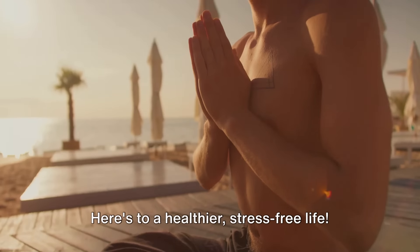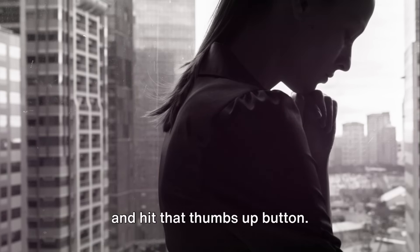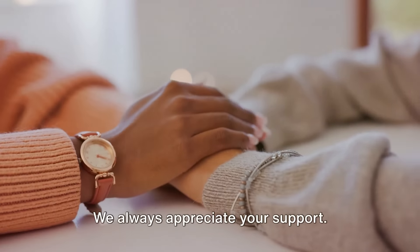So, why wait? Start your journey towards a calmer mind and body with Silent Wellbeing's stress-reducing elixir. Here's to a healthier, stress-free life.